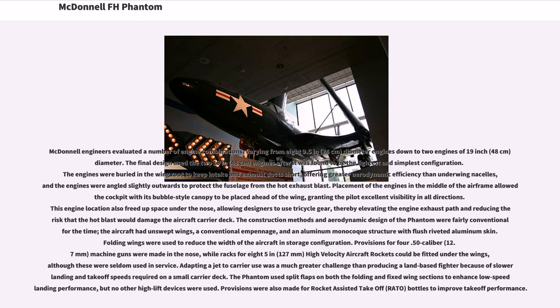The engines were angled slightly outwards to protect the fuselage from the hot exhaust blast. Placement of the engines in the middle of the airframe allowed the cockpit with its bubble-style canopy to be placed ahead of the wing, granting the pilot excellent visibility in all directions. This engine location also freed up space under the nose, allowing designers to use tricycle gear, thereby elevating the engine exhaust path and reducing the risk that the hot blast would damage the aircraft carrier deck.